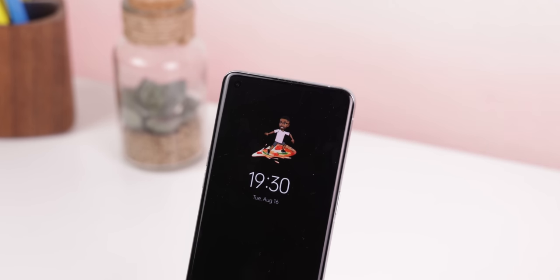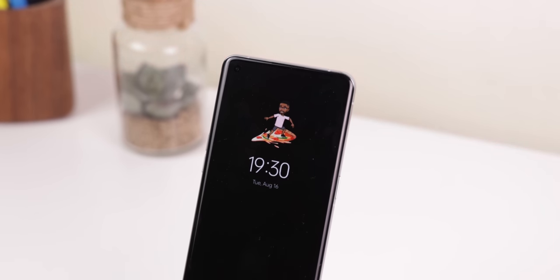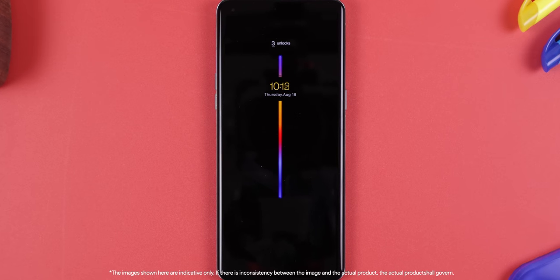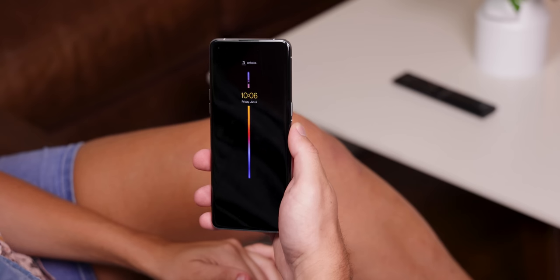Oppo has also continued to partner with Snapchat to bring Bitmoji to the always-on display, so you can wake up to a funny new sticker of your Bitmoji every so often. There's also a new insight feature that shows you the number of times you've unlocked your phone and how many hours you've been using it throughout the day, encouraging you to take better care of your digital well-being. Overall, I love all the improvements done to the always-on display.